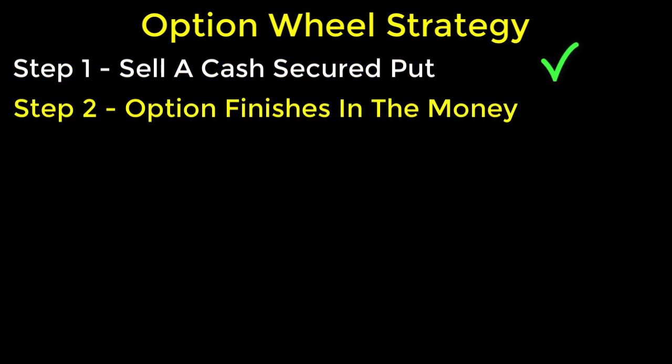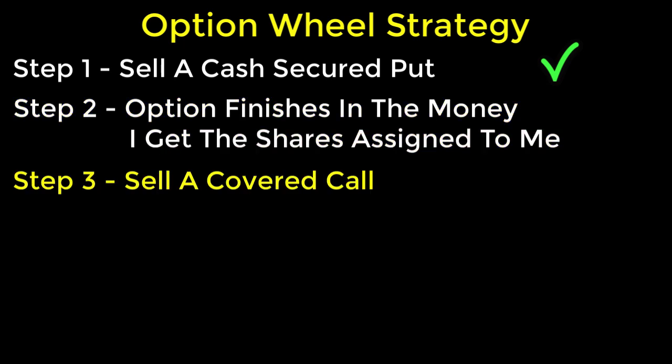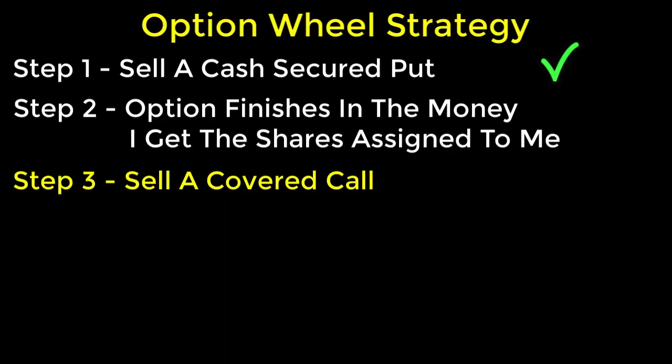Step number two will happen on the expiration date, and hopefully my option finishes in the money, at which point the buyer of my option will exercise the option contract and I'll get assigned the shares. Then I can move on to step three, which is selling a covered call. But let's not get ahead of ourselves — let's take a look at what happened on the expiration date. Here's a daily chart for stock symbol STNG.